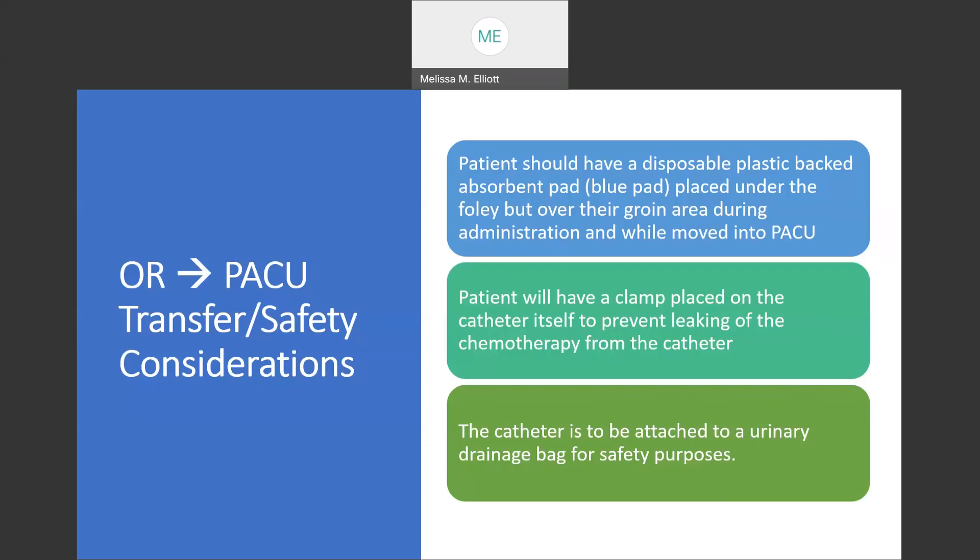When the patient moves from the OR to the PACU, we want to ensure a safe transfer. The patient should have a disposable plastic-backed absorbent pad, or blue pad, placed under the foley but over their groin area during administration and while moved into the PACU. This is so that if any chemotherapy leaks, it goes onto the absorbent pad rather than onto the patient's skin, and the absorbent pad can be easily disposed of in the chemotherapy waste bin. The patient is also to have a clamp placed on the catheter itself to prevent leaking of the chemotherapy from the catheter into the foley drainage bag. The catheter is to be attached to a urinary drainage bag for safety purposes, so that in the event the clamp comes disconnected, the chemotherapy drains safely into the bag.